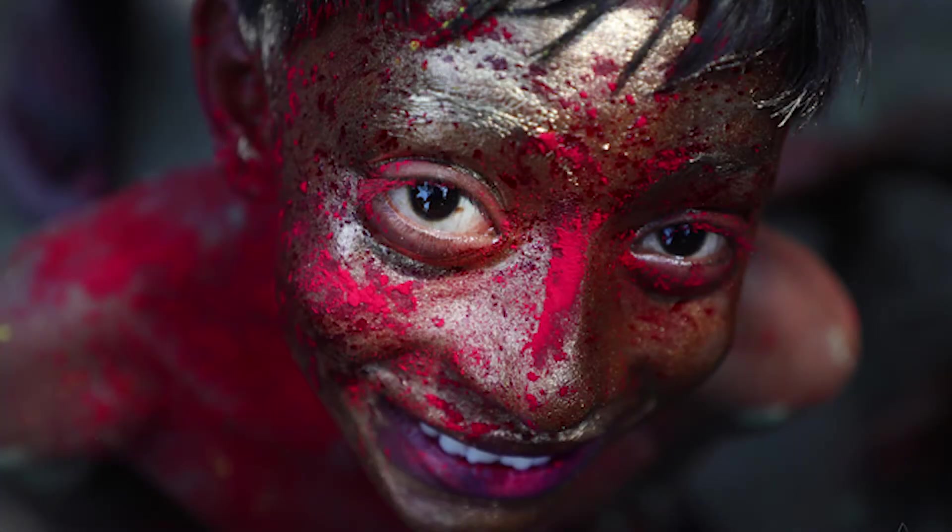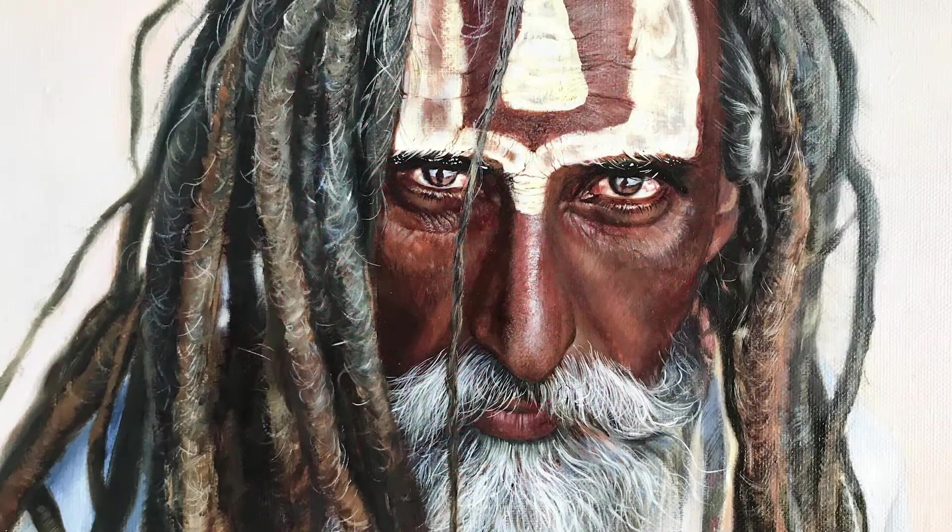No matter which color, origin or creed we belong to, we all have faces. No matter how much we try to divide ourselves as humans, our faces remain. We all smile, we all frown, we all use our faces to be human.